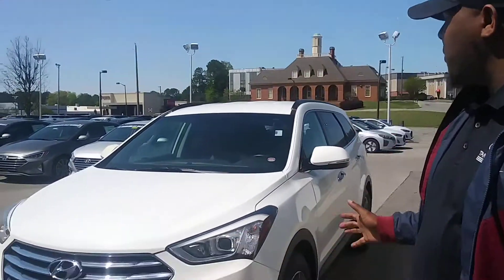Hey, how you doing today? This is Alfonso with Tamron Hyundai. I want to thank you for inquiring on the 2014 Hyundai Santa Fe.